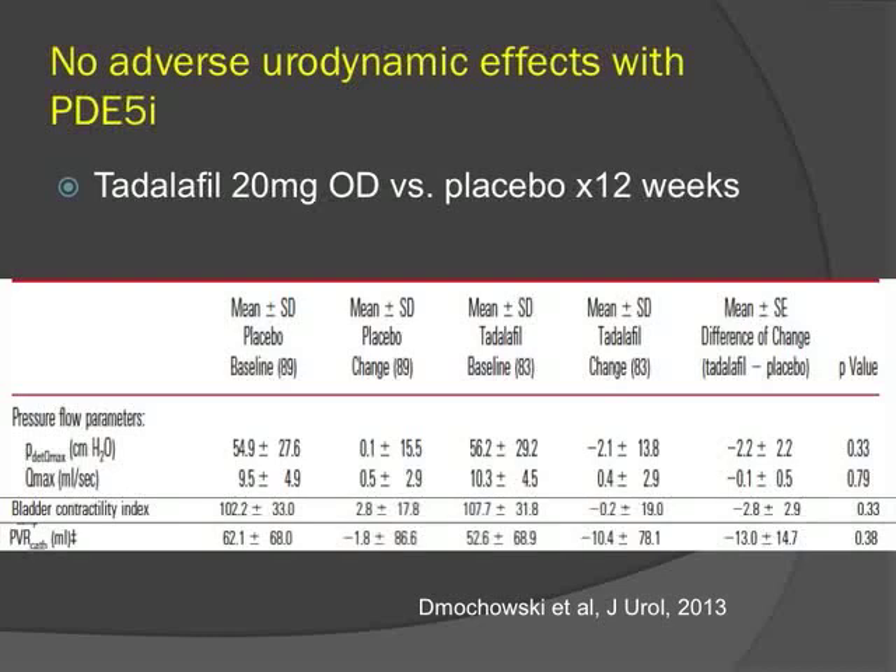Given that PDE-5s show no significant increase in maximum flow rate, concerns were raised about potential adverse effects on bladder contraction. A urodynamic safety study randomized patients to tadalafil 20 mg or placebo for 12 weeks and assessed maximum flow, detrusor pressure at maximum flow, and bladder contractility index. No significant difference was found between the groups, concluding that at least in the short term there are no adverse urodynamic effects with PDE-5 inhibitors.